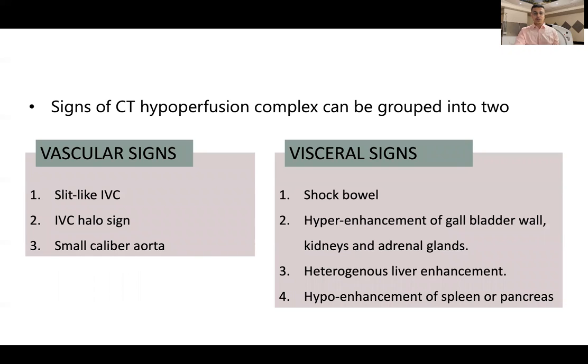The signs found in our study can be grouped into two categories: vascular signs and visceral signs. Vascular signs include a slit-like or flattened inferior vena cava, IVC halo sign, periportal edema, and small caliber aorta. Visceral signs include shock bowel — hyperenhancement with submucosal edema of predominantly the small bowel — hyperenhancement of viscera such as the gallbladder wall, kidneys, and adrenal glands, as well as heterogeneous liver enhancement, hypoenhancement of the spleen and pancreas, and in certain cases shock thyroid with heterogeneous thyroid enhancement and surrounding fluid.